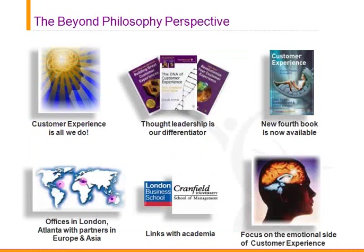Customer experience is all we do at Beyond Philosophy. Since 2002, we've really pushed the envelope on thought leadership, and we've written four books — the fourth one just released last fall. We have offices in London and Atlanta and partners throughout Europe and Asia, with strong links to academia. Our particular focus is on the emotional side of customer experience, because at least 50% of every transaction occurs on a subconscious or emotional level.